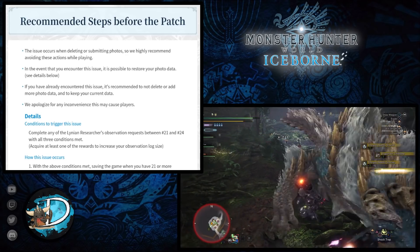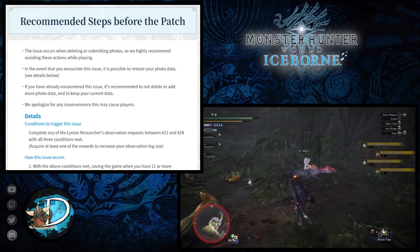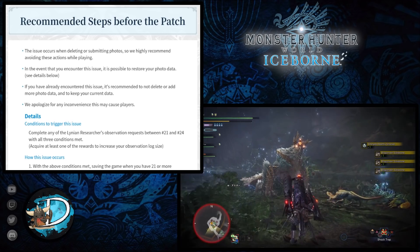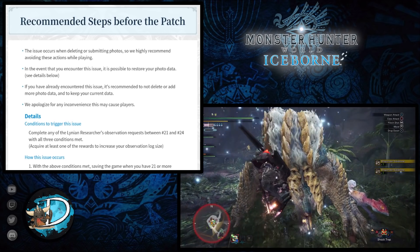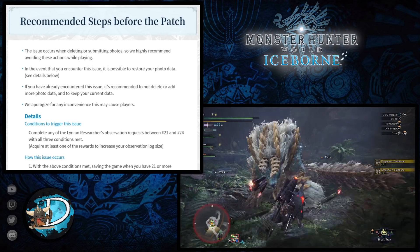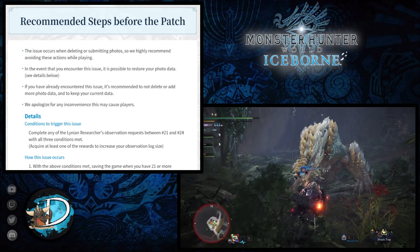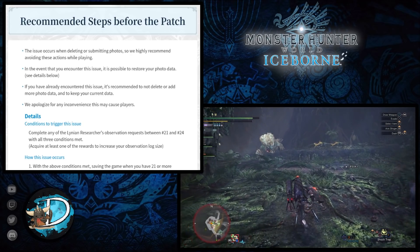The issue occurs when deleting or submitting photos, so Capcom highly recommend avoiding these actions whilst playing the game before installing this patch. In the event that you do encounter this issue, it is possible to restore your photo data by taking certain steps. Capcom also said that if you have already encountered this issue, it is recommended not to delete or add more photo data.